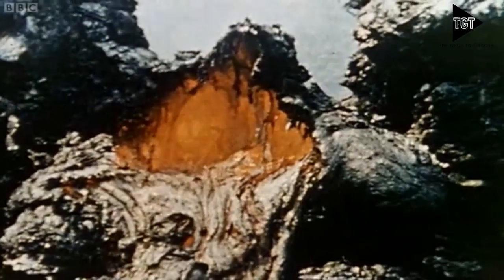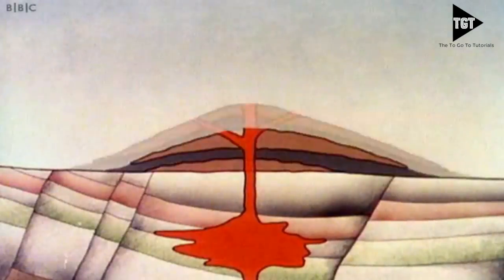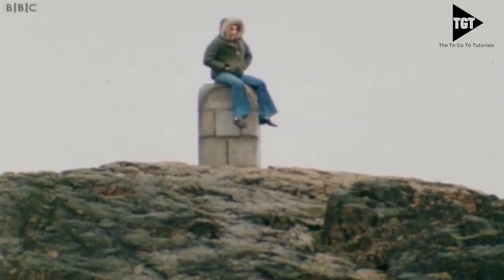The lava from the eruption cools to form a new crust. After several eruptions, the rock builds up to form a volcano. You may not believe it, but I'm actually sitting on the top of a volcano.